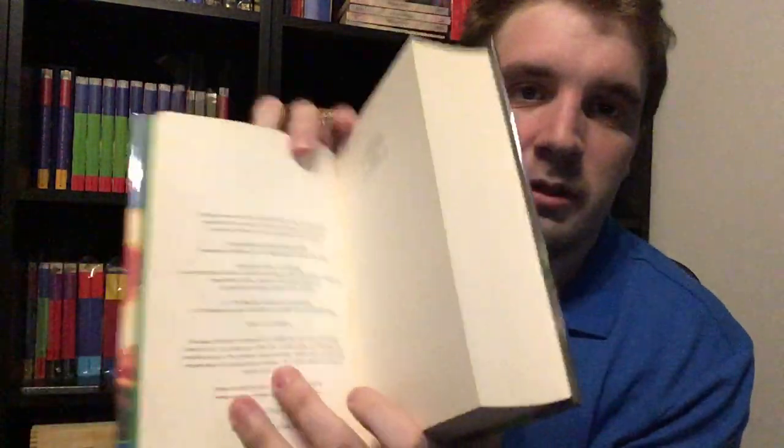In the first edition — you can tell this is the first edition if you turn to the copyright page, it says 'first edition' right down there. That's how you know it's a first printing; all the books from Goblet of Fire onwards have that. The first print run of this book, according to the JK Rowling bibliography, was six point three million copies.